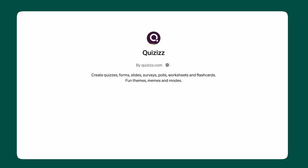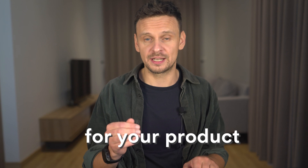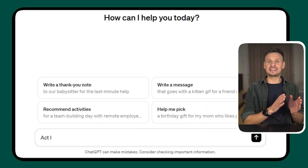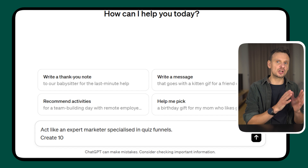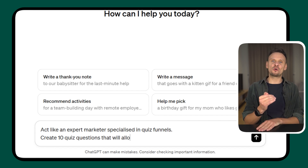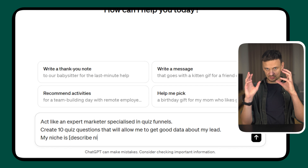Install and activate the Quizzes plugin. Then, the first step is to ask ChatGPT to create a quiz for your product. A prompt you can use is: 'Act like an expert marketer specialized in quiz funnels. Create 10 quiz questions that will allow me to get good data about my lead. My niche is [describe your niche].'